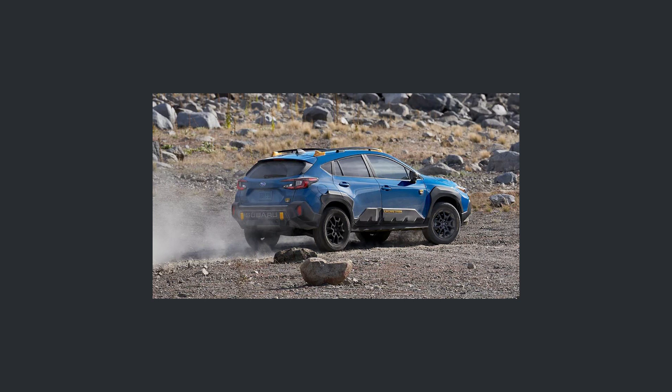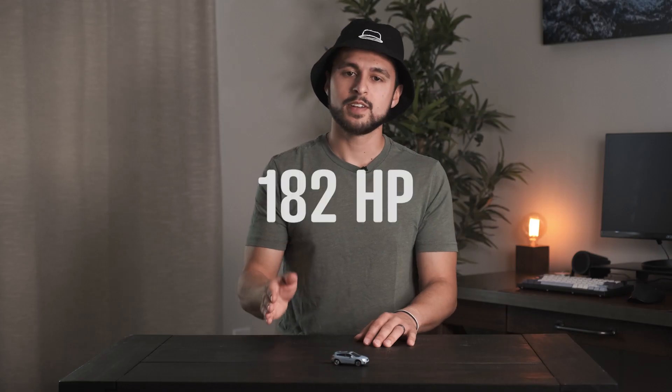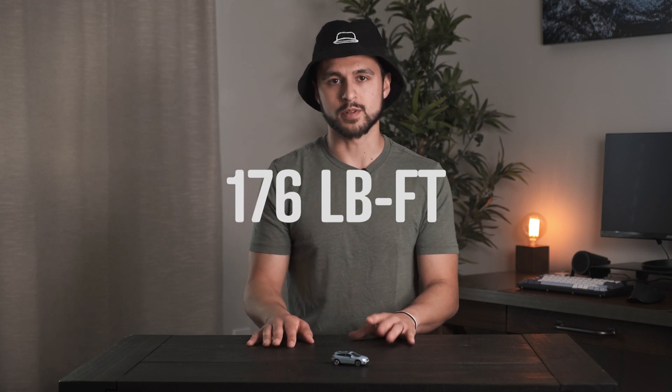Let's just talk about the engine. The engine they put in this car is the 2.5-liter boxer engine. We've seen it in the limited trim level and the sport trim level, and now it's in the Wilderness. So that means you're going to get 182 horsepower and 176 pound-feet of torque.